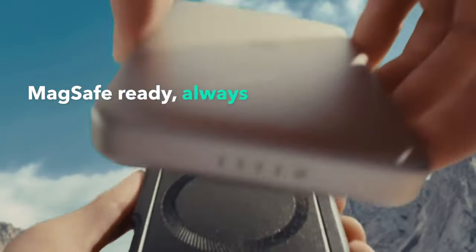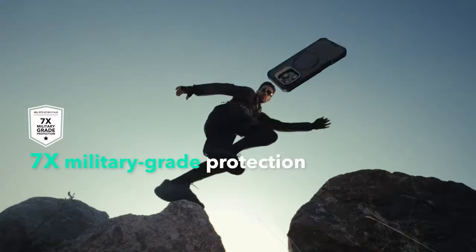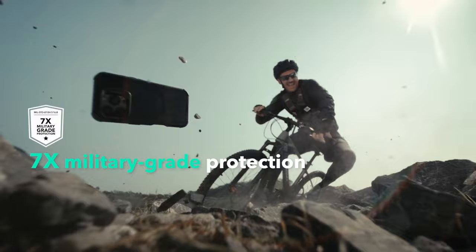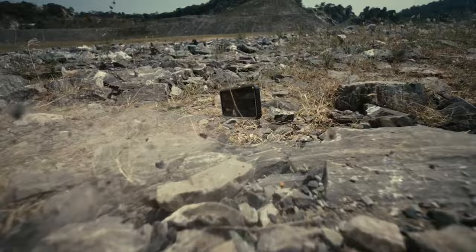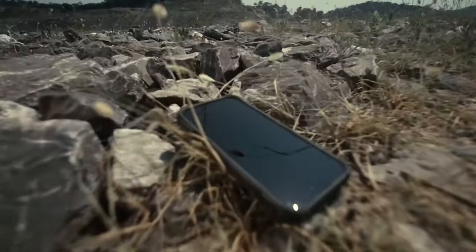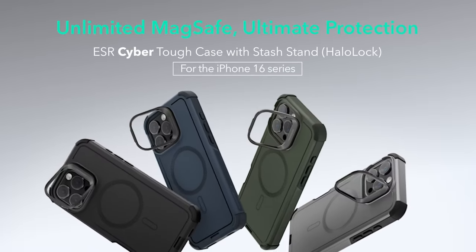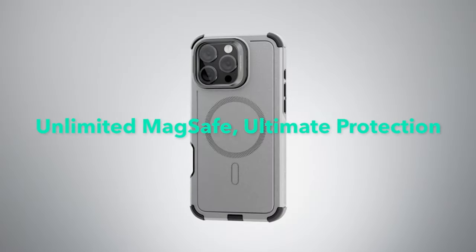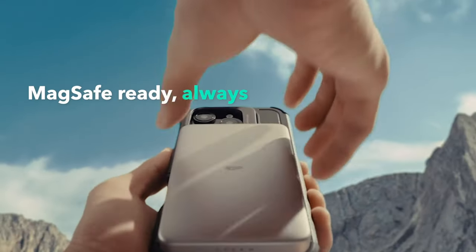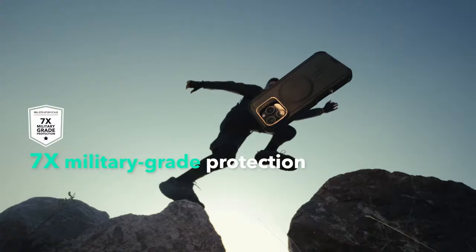Looking for the ultimate protection for your iPhone 16 Pro Max? The ESR case checks all the boxes. It boasts military-grade protection, rigorously tested to ensure seven times the total protection on all sides. With high-quality silicone that absorbs shocks, your device stays safe from scratches and drops. The precise speaker and port cutouts maintain full functionality. One standout feature is the stronger magnetic lock, with a powerful ring of magnets delivering 1,500 grams of holding force, enabling faster and easier wireless charging.